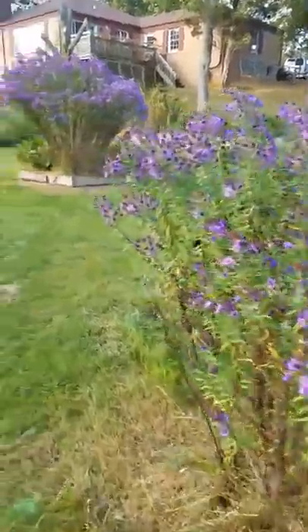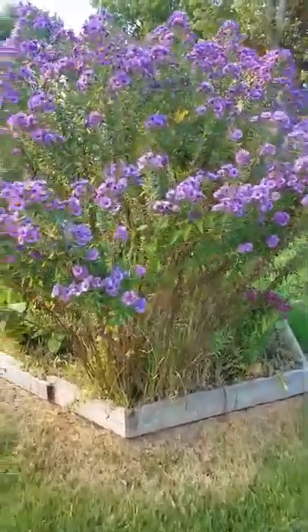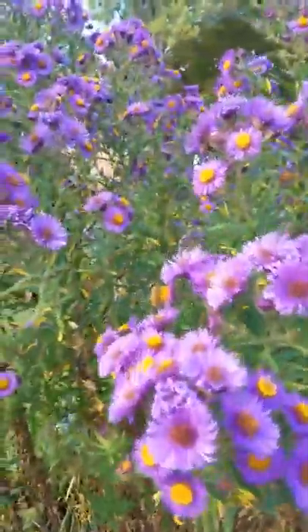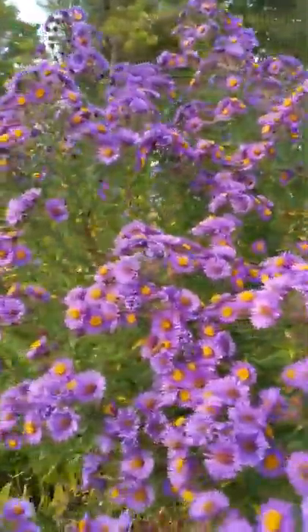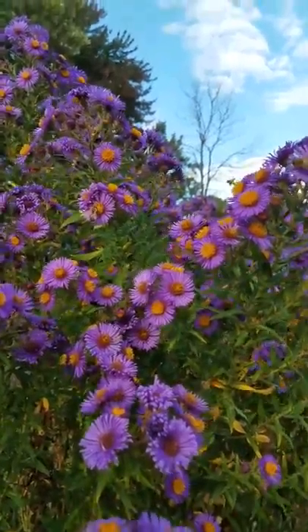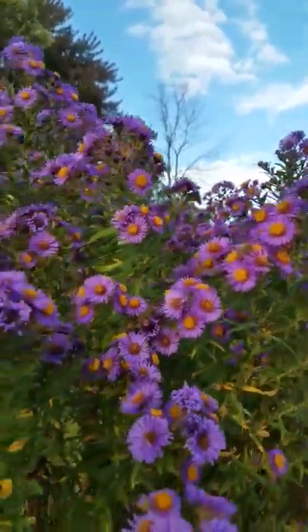Then we have this one big aster that came out of nowhere — very nice aster. Lots of bees on this one. There's a native bee here, little guy. Yeah, she flew away.